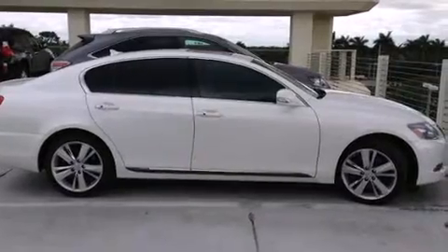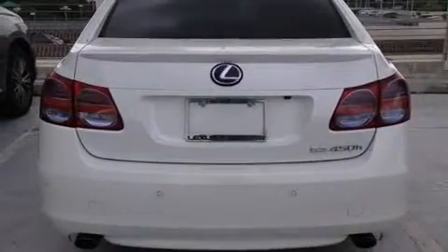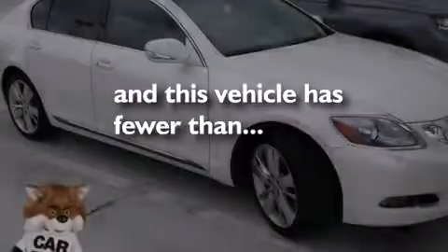A heated driver's seat, air conditioning with automatic climate control, full power accessories — and this vehicle has less than 19,000 miles.